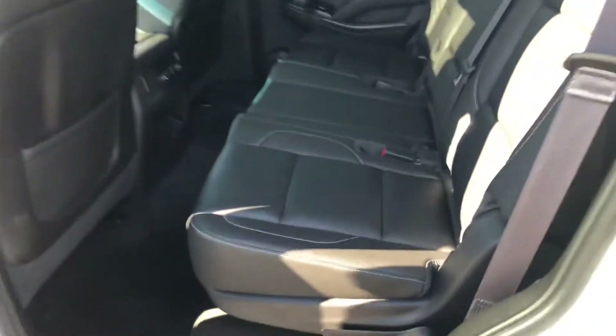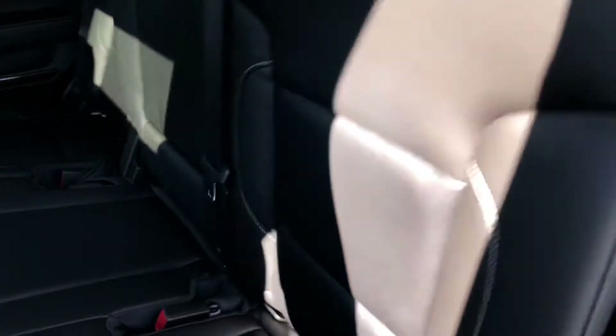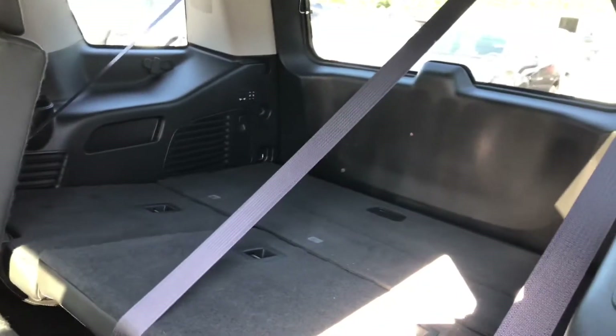Taking a look at the second row, we have a bench seat in the Tahoe so this vehicle can comfortably fit up to eight people. I've got the back seats folded down so you can see the great cargo space available in this Tahoe.